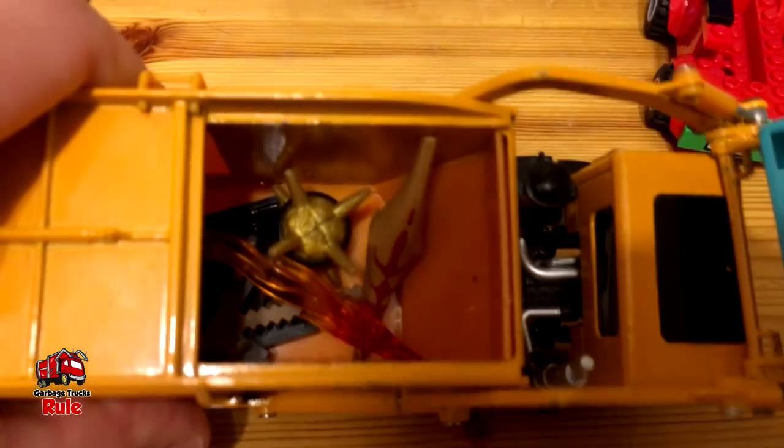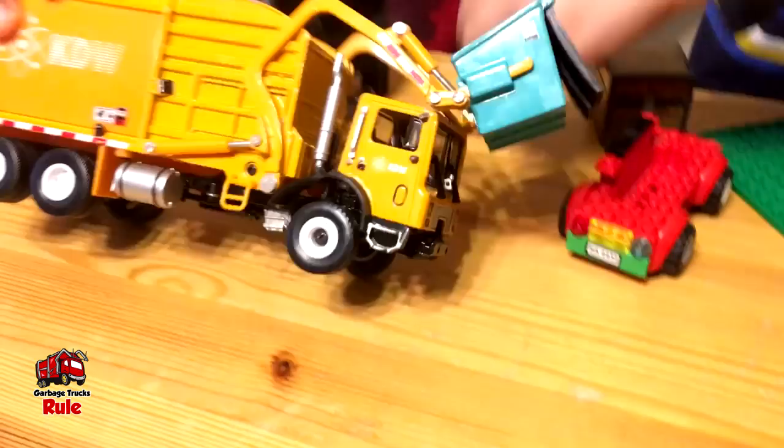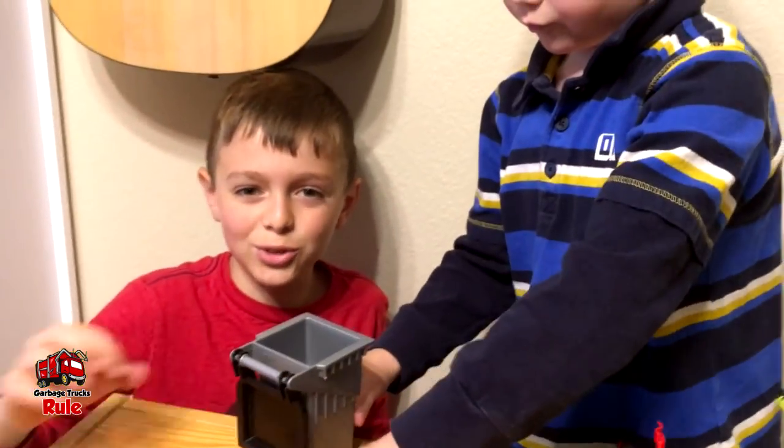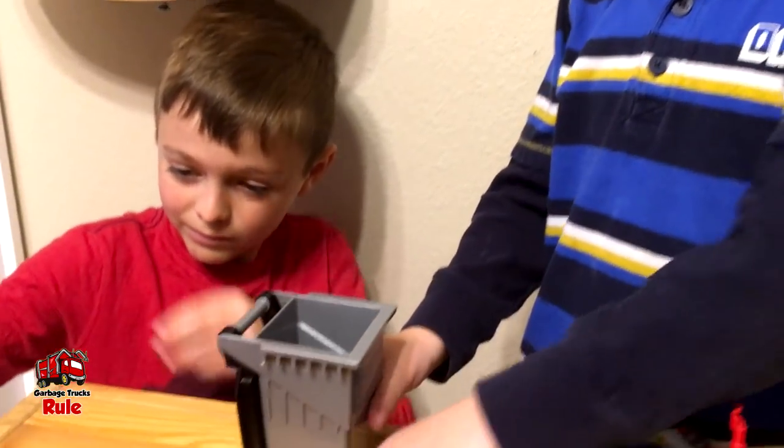Oh, you got all kinds of stuff in there it looks like. There's fire in there too. I saw that fire. That's like Lego fire, isn't it?